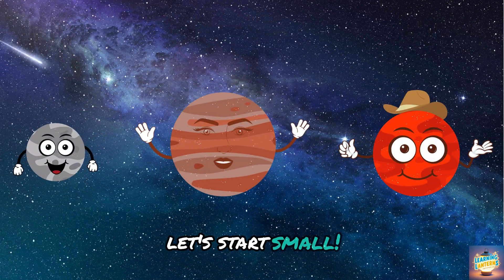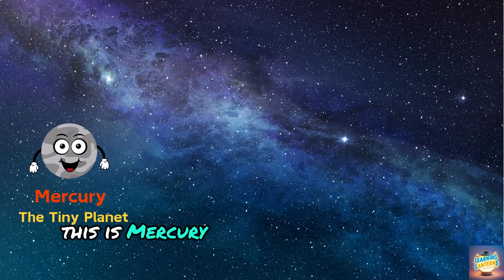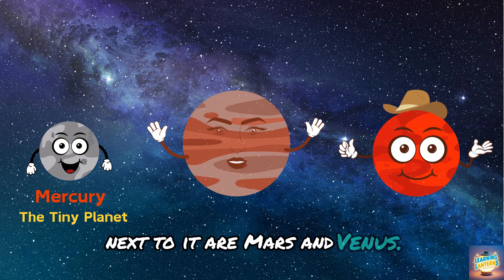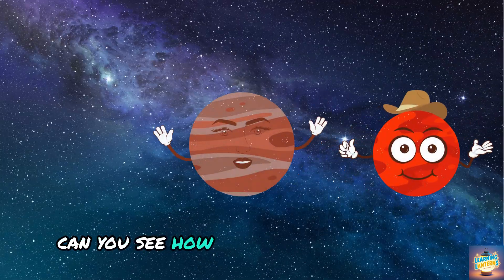Let's start small. This is Mercury, the smallest planet in our solar system. Next to it are Mars and Venus. Can you see how they're a little bigger?